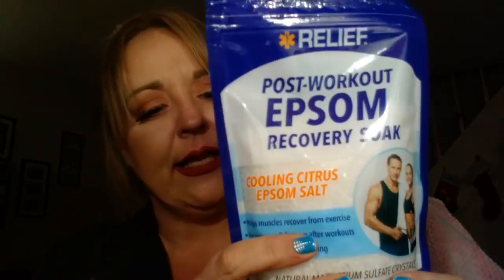I found this by Blue Cross Laboratories - it's called Relief, Post-Workout Epsom Recovery Soak. Cooling Citrus Epsom Salt helps muscles recover from exercise for soreness and fatigue after workouts. Energizing and invigorating natural magnesium sulfate crystals with menthol and eucalyptus. It's one pound of Epsom. I figured after the new year I want to start working out because I've gained so much weight this last year.